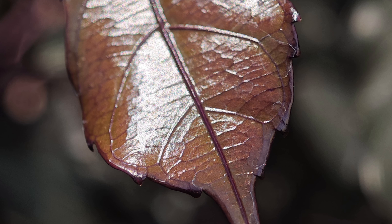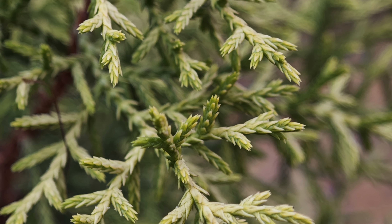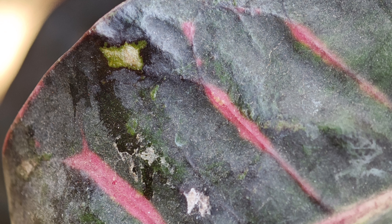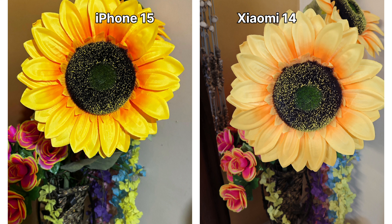You can also take some excellent macro shots from the 3.2x tele macro lens of Xiaomi 14, which is not possible on iPhone 15. And here are some indoor shots taken under good lighting conditions.